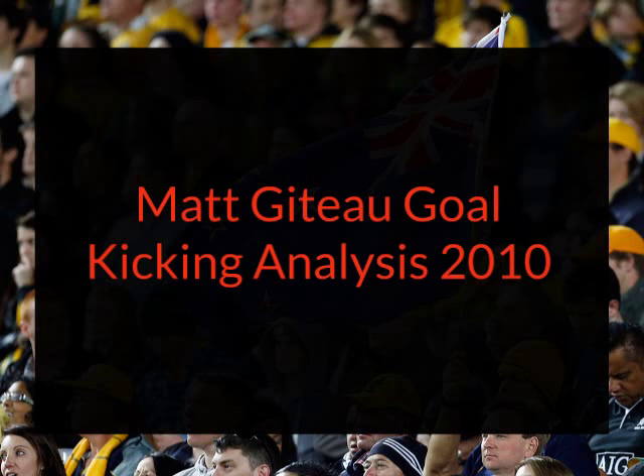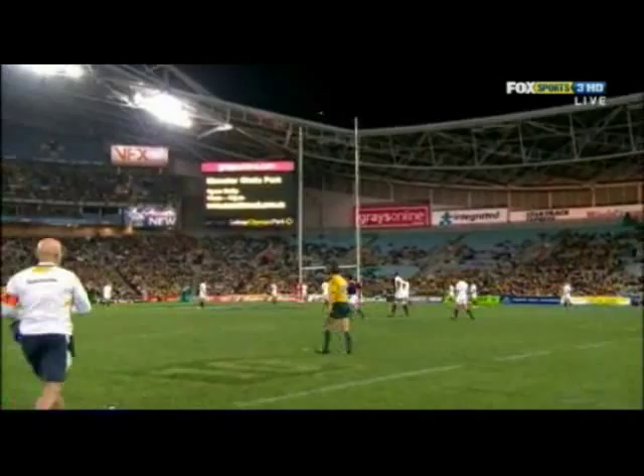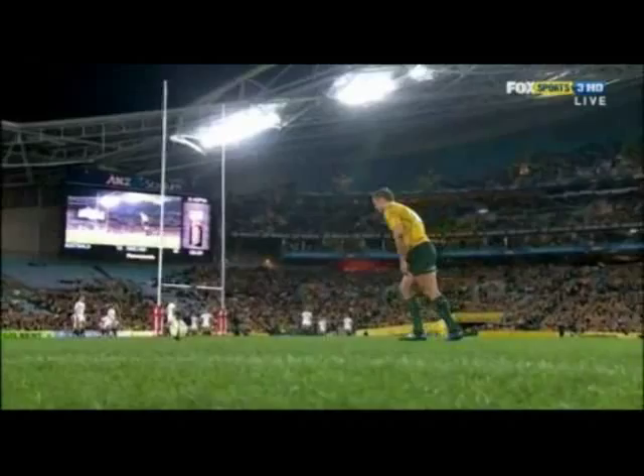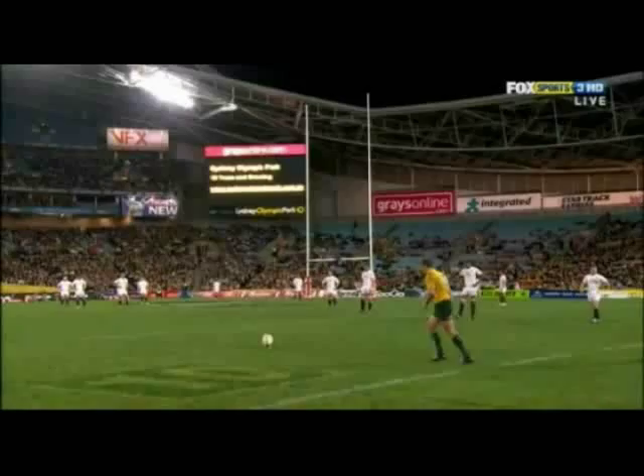Today I'm going to look at Matt Guido's goal kicking. I'm not going to spend any time on the question of whether any other player could have kicked that penalty against England last weekend, or even that kick against Scotland last year. What I want to do is look at whether we can find any technical factors that might have contributed to crucial misses like that.